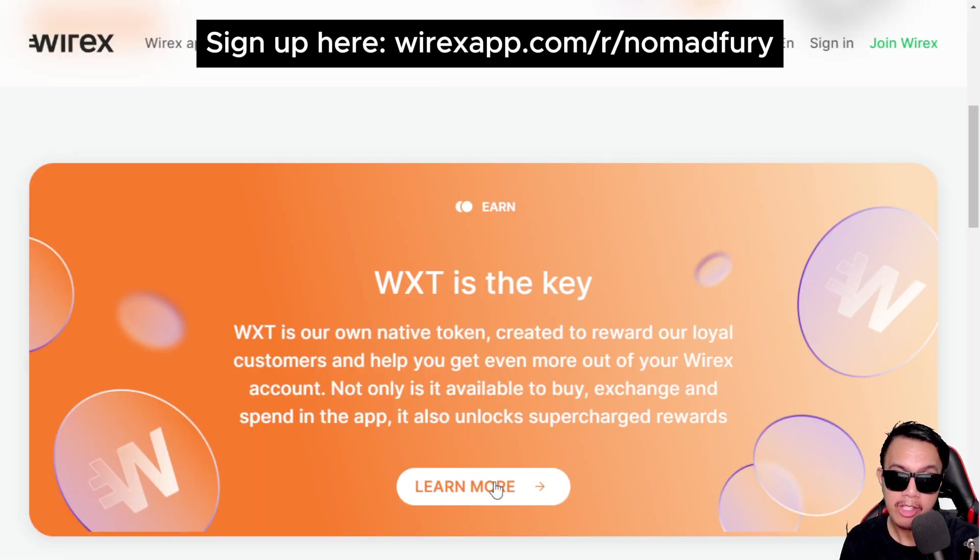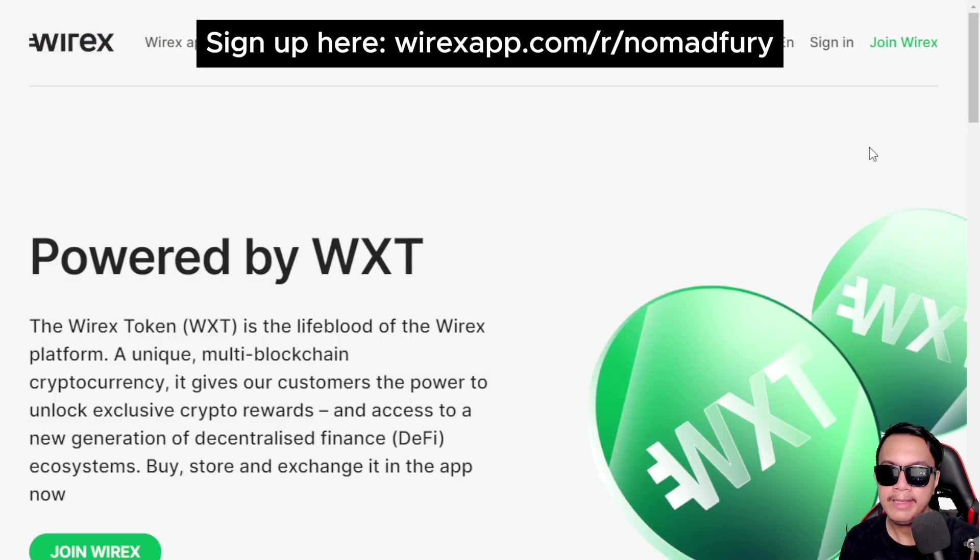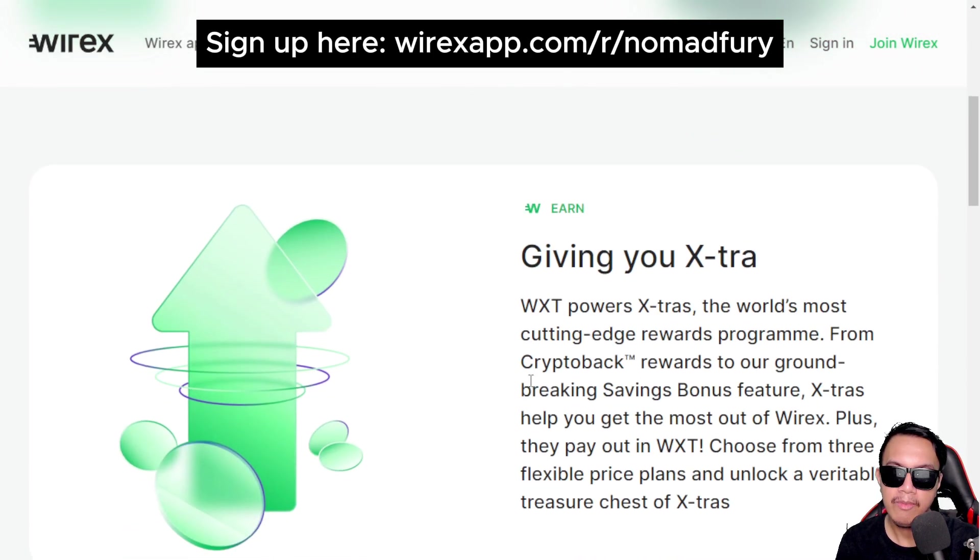WXT is the lifeblood of the Wirex platform — it's a unique multi-blockchain cryptocurrency, meaning it's not focused on one chain only. It exists on multiple chains as well, especially if you are going to do some DeFi activities.